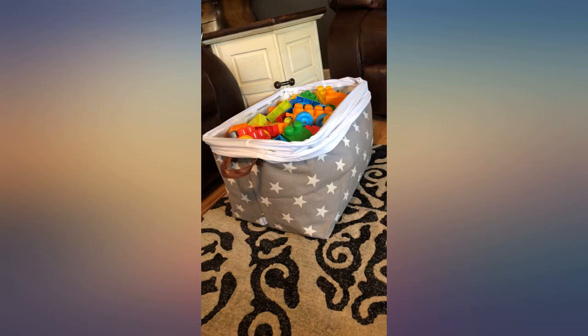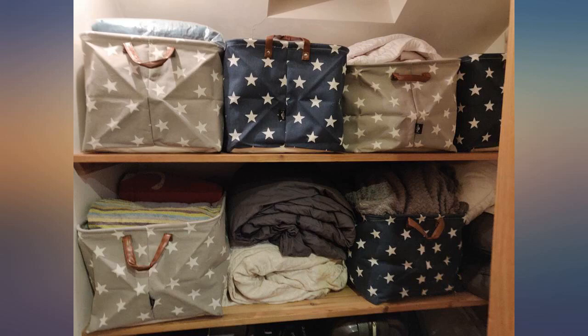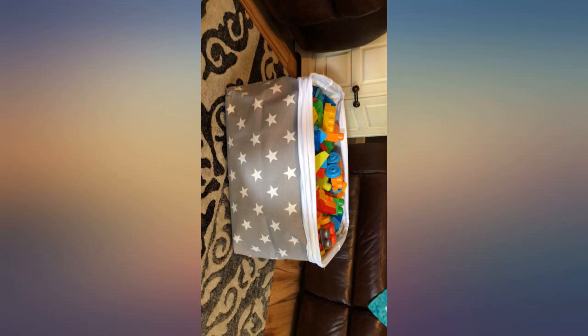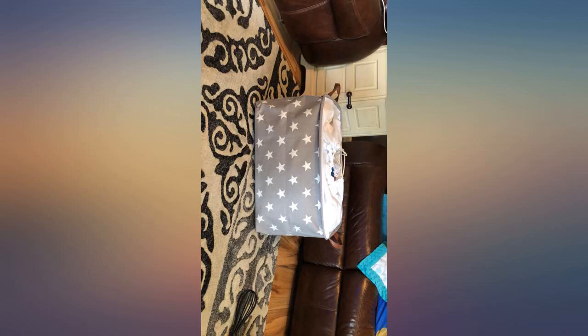Perfect basket for my blankets. I like the star pattern and the handles seem sturdy. It currently has 6 blankets in it easily, ranging from plush throw and quilt, etc., up to full queen size.